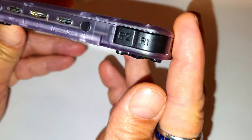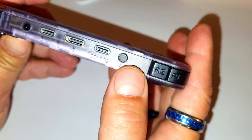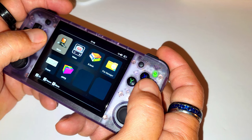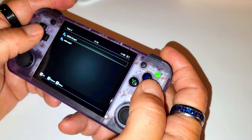What we are looking at is the Ambernic RG35XXH. It has a screen size of 3.5 inch full viewing angle IPS screen. The CPU is an H700 quad core ARM Cortex A53, 1.5 GHz frequency. The GPU is a dual core G31 MP2.